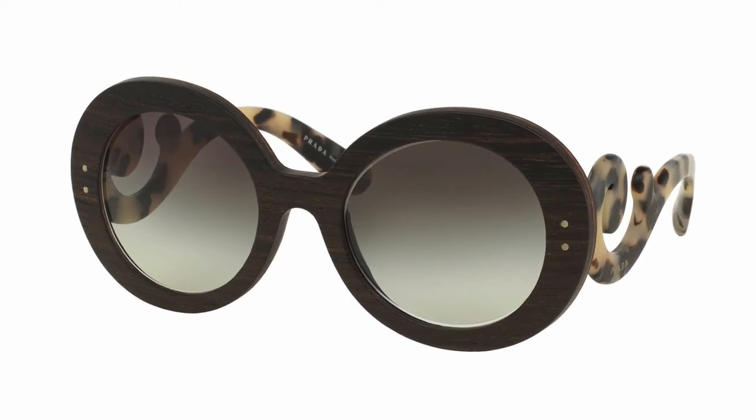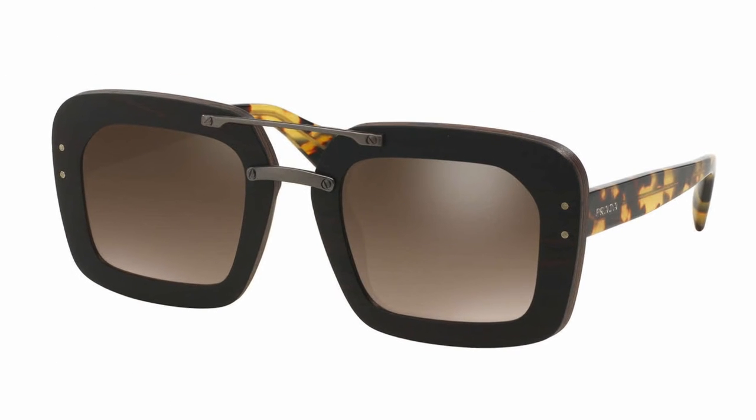In a similar style, we have these square wood Prada Sunglasses. This square shape is so modern and on trend, and so is the double bridge. These are also made from Walnut Canaletto and have a brown gradient lens. Both of these are also available in an ebony colored wood if these are too brown for you.